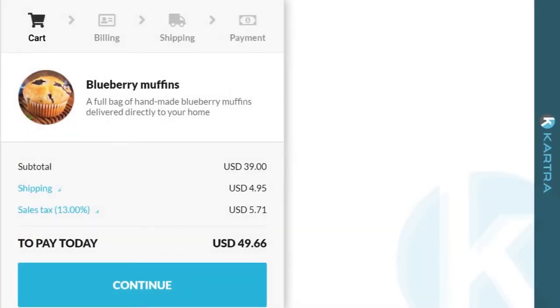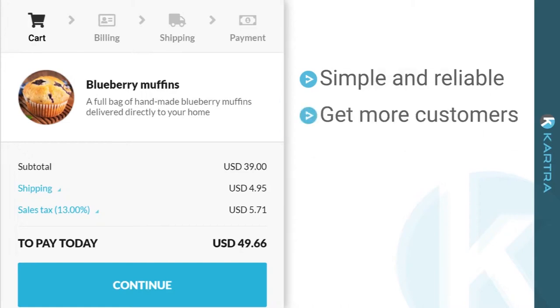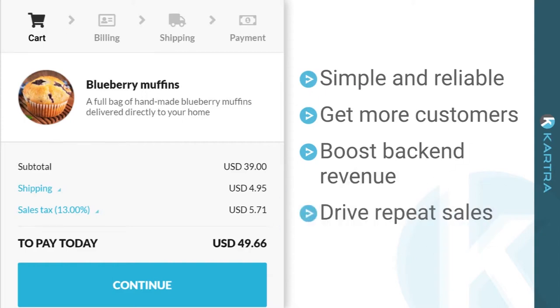We wanted to create a cart that was simple and reliable, yet designed to make the most of every sale — so you can get more customers, boost back-end revenue, and drive repeat sales to increase customer lifetime value almost effortlessly.